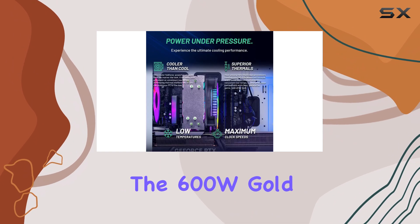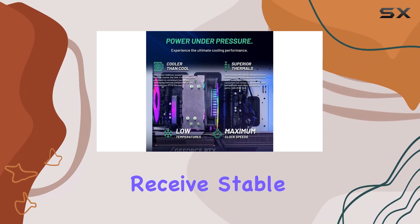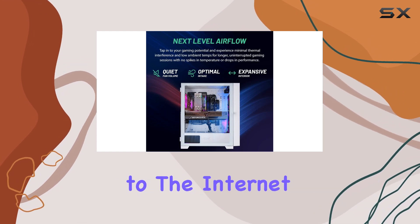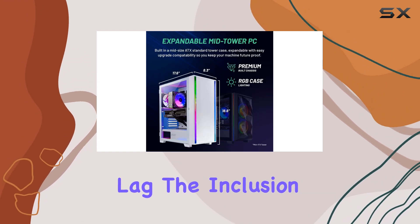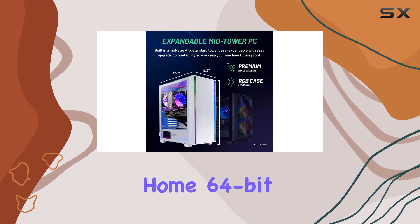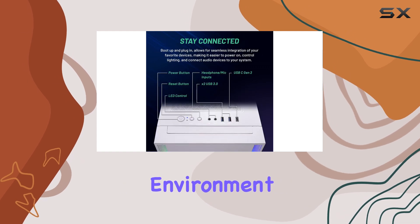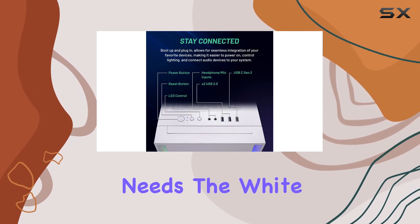The 600W Gold PSU ensures your components receive stable and efficient power, while the 11AC Wi-Fi keeps you connected to the internet with minimal lag. The inclusion of Windows 11 Home 64-bit as the operating system provides a user-friendly and feature-rich environment for your gaming and computing needs.